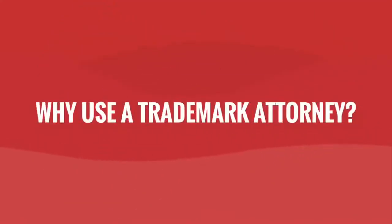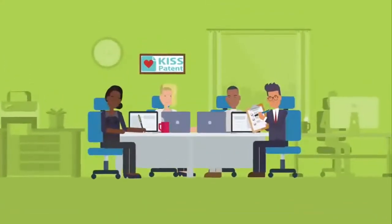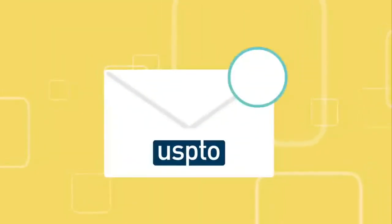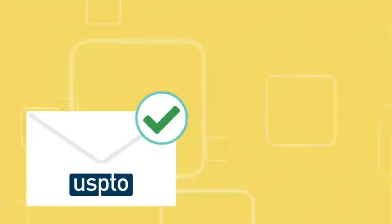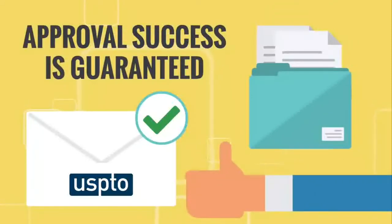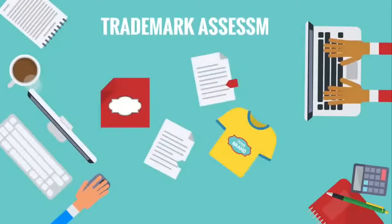Why use a trademark attorney? We recommend using trademark attorneys during the whole filing process, including before and after filing. We can help you to file properly, conducting trademark searches and gathering all the needed documents. We also handle all office actions if any issues arise, so you can be sure that your trademark filing is managed and your approval success is guaranteed.